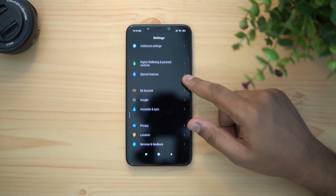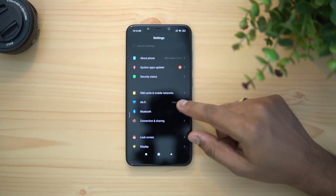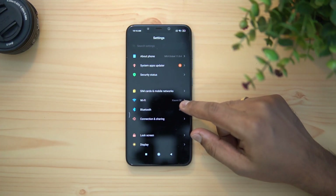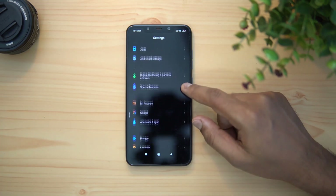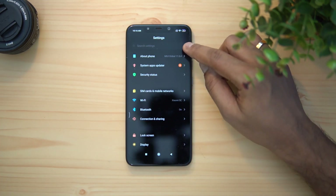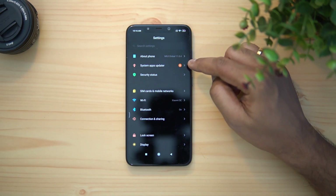Android 10 also brings in new optimization features — it's the latest version so it'll have the best experience. If you want to install this update, just go to the description of this video where we have the link.